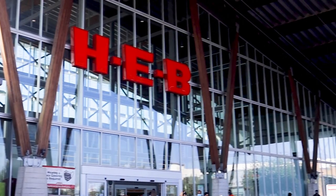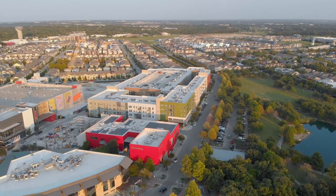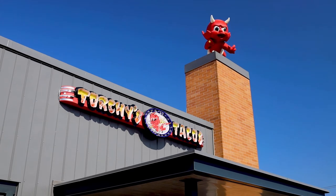As I mentioned before, the Mueller district is a mixed-use development. The district includes shops, restaurants, and over 3.5 million square feet of office space. Would you believe that 60% of the businesses are either locally owned or operated? Like a couple of my favorites, Torchy's Tacos and Kirby Lane.